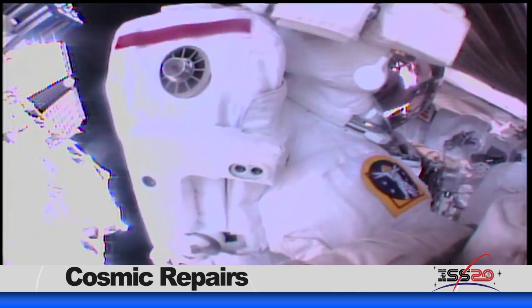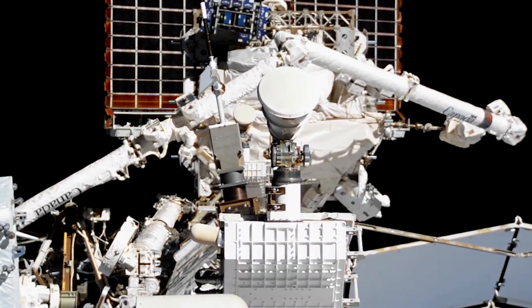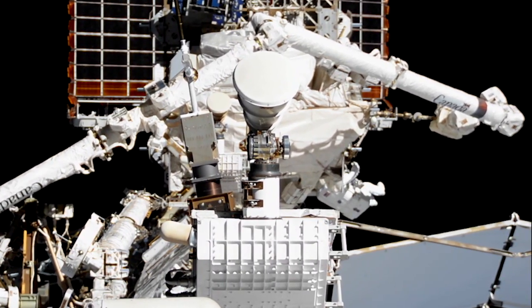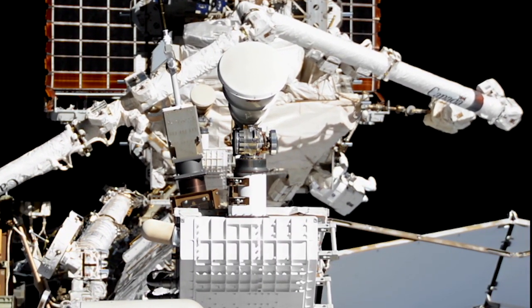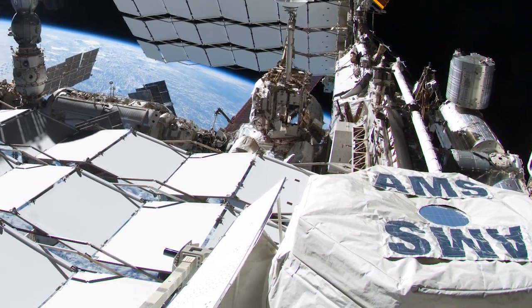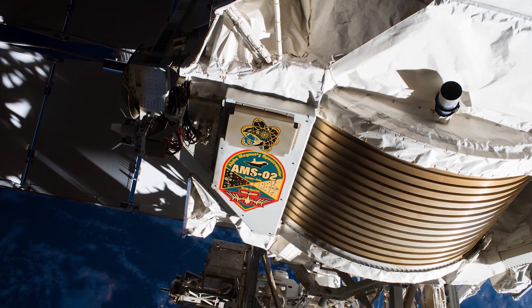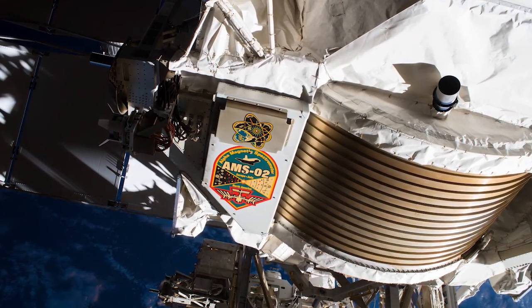Andrew Morgan of NASA and Luca Parmitano of the European Space Agency suited up and spent time outside the International Space Station preparing the worksite around the Alpha Magnetic Spectrometer. This particle physics detector has been attached to the space station since 2011 and has collected more than a hundred billion particles that may provide scientists with more about antimatter.